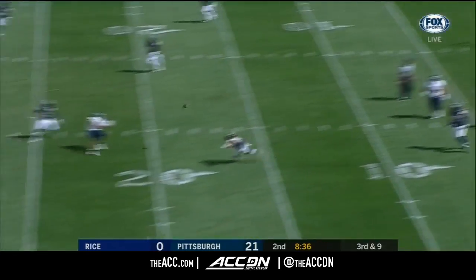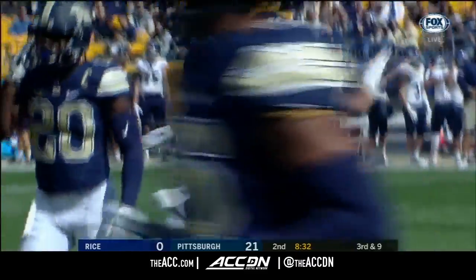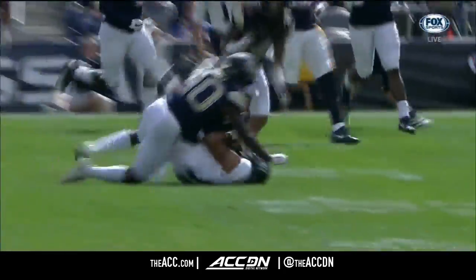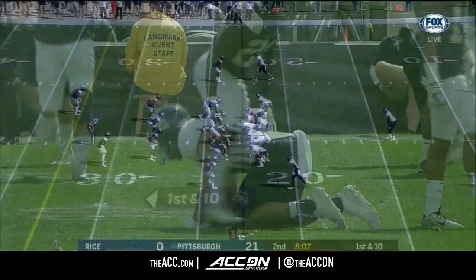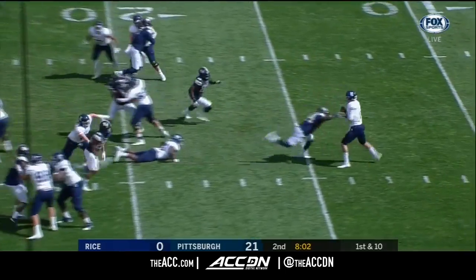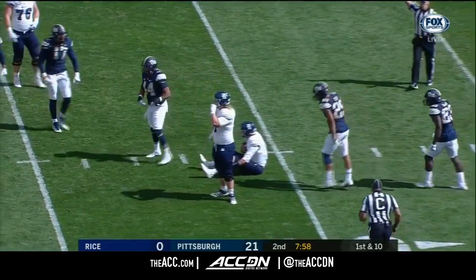Tyner gets rid of it and completes it downfield — that's Grantson. It was designed as a rollout to the right but Tyner didn't like what he saw, bought a little time, came back across, made a nice completion. Season-high four catches last week. He's been hit a couple times. How about the flea flicker — the pitch back was too high and lost in the backfield immediately.